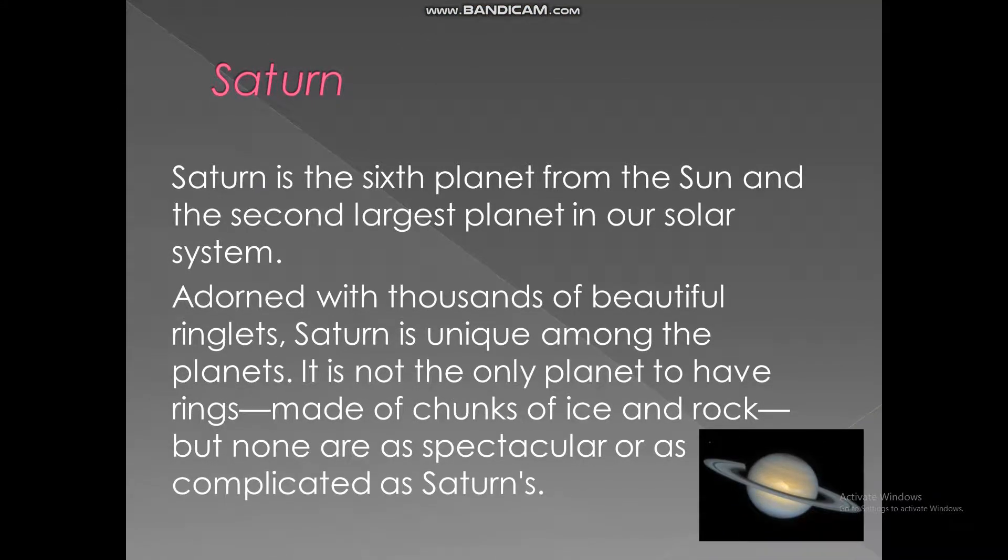Saturn. Saturn is the sixth planet from the sun and the second largest planet in our solar system. Adorned with thousands of beautiful ringlets, Saturn is unique among the planets. It is not the only planet to have rings made of chunks of ice and rocks, but none are as spectacular or as complicated as Saturn's.